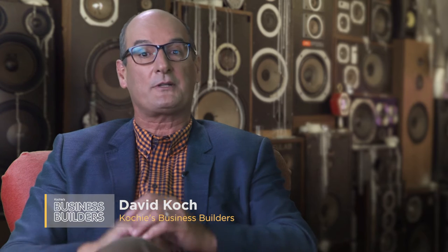Welcome to Ask Koshy, where I answer a viewer video question about their business problems. Today's question comes from Alison. Let's take a look.